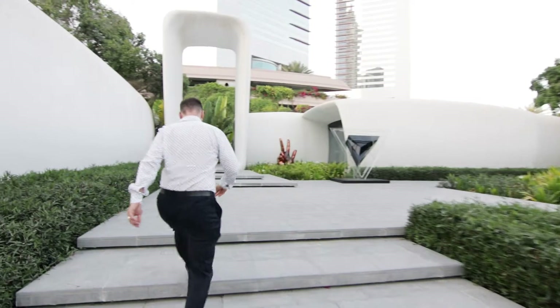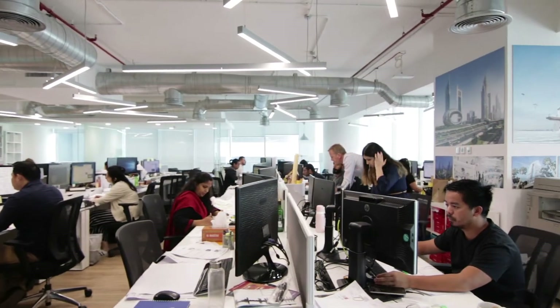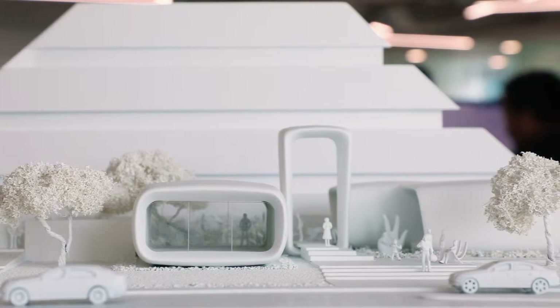We are at the beginning of a revolution in the production of architectural form and buildings. The Office of the Future builds on the work of the automated construction community to be the first permanently occupied 3D printed building in the world.